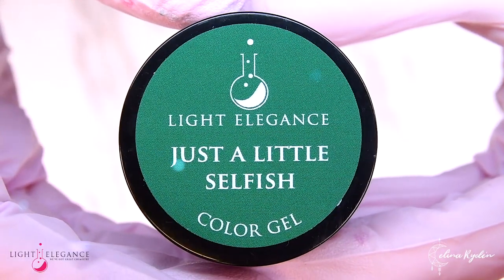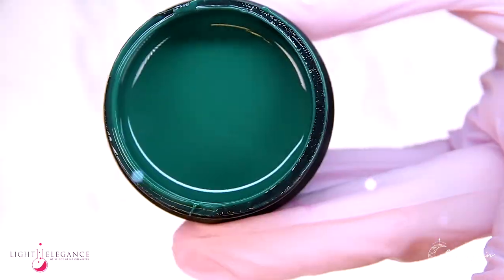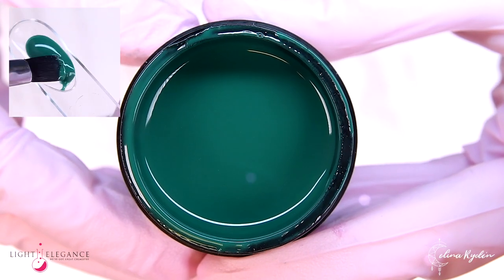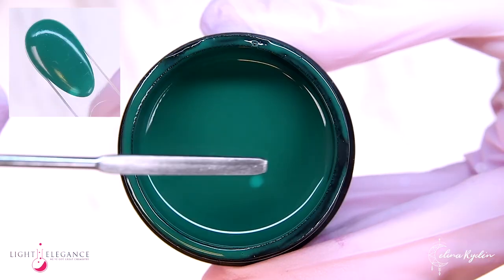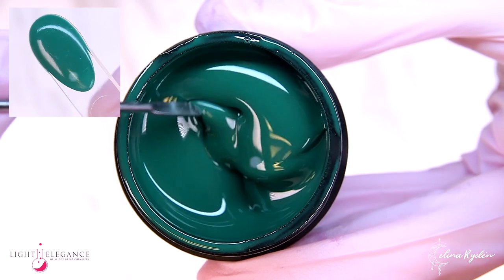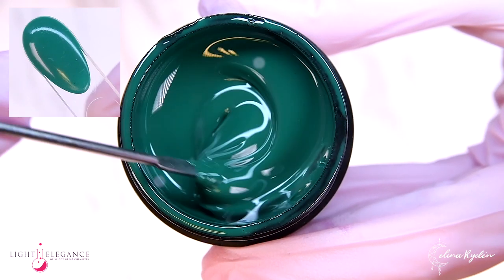Be just a little selfish and make sure to steal the show with this dark emerald green. A jewel tone green color with a dark undertone that will — yes, I am going to say it — make people green with envy. Sorry.